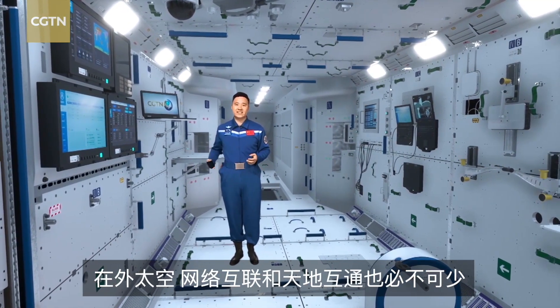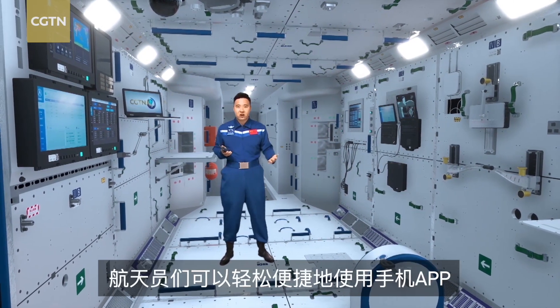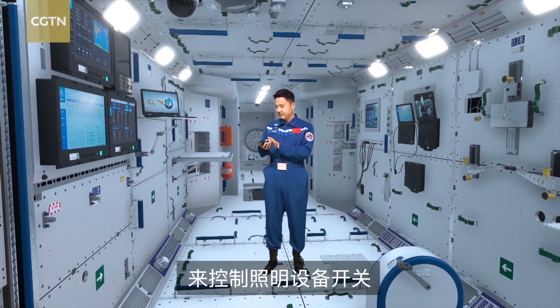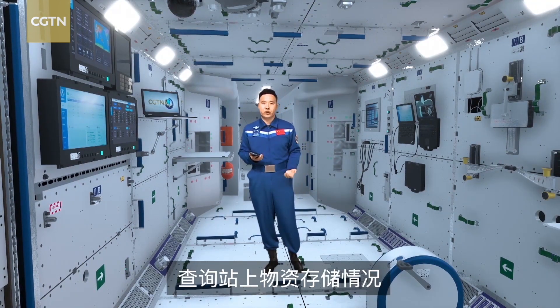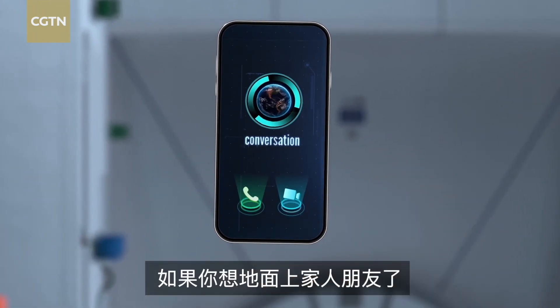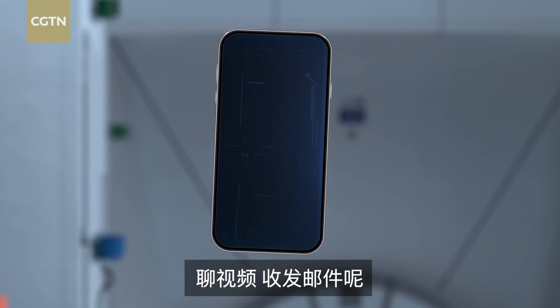Now we can't forget our daily necessities — the internet. On China's space station, Taikonauts can use a mobile app to control the lights, just like this, and inquire about the storage and supply of materials. And if you miss your family or friends back on Earth, you can make phone calls, chat through video calls, send and receive emails.